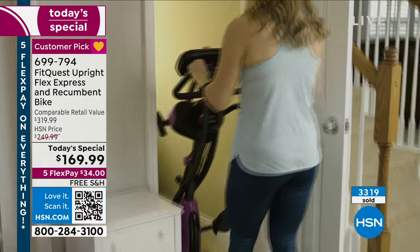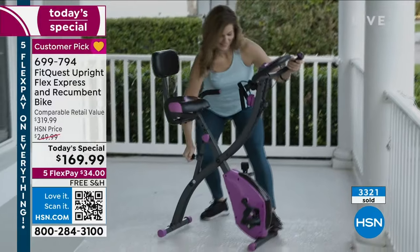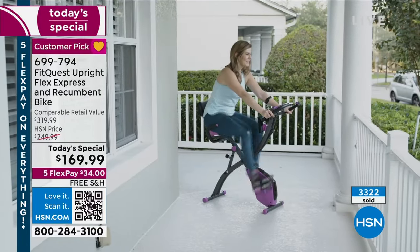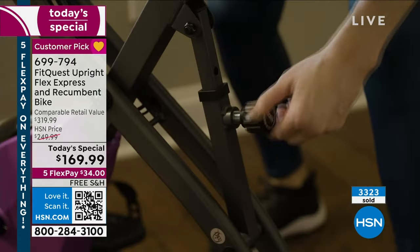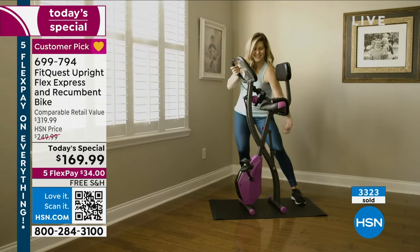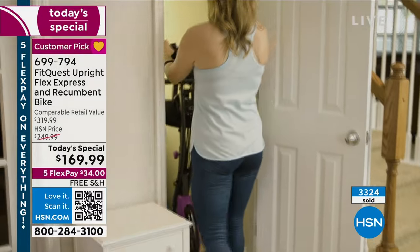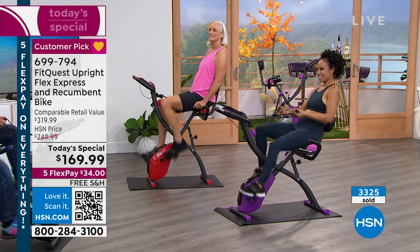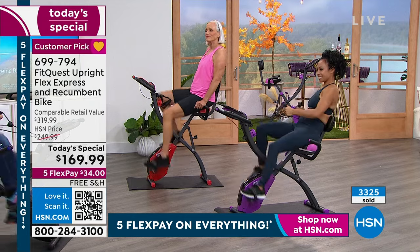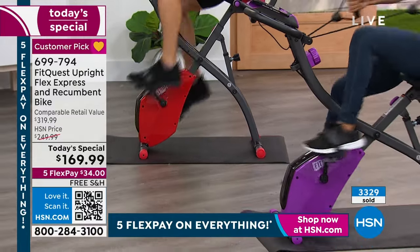She was talking about super convenient, super easy — she uses hers every day. Are you going to use yours every day? All of us have said we really need to move more. The idea of getting to the gym isn't really a reality for most people. This is something you're going to do every day. I can't get over how quiet it is, how easy it is — whether in the upright or recumbent mode.